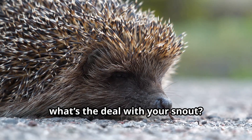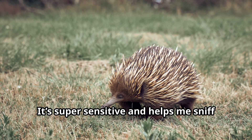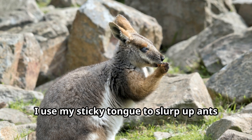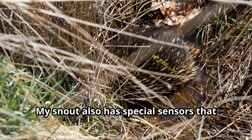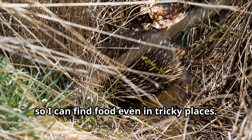Eddie, what's the deal with your snout? Oh, this snout is one of my best features. It's super sensitive and helps me sniff out insects hiding underground. And get this — I don't have teeth. Instead, I use my sticky tongue to slurp up ants and termites. It's like a built-in bug-catching machine. My snout also has special sensors that help me detect tiny movements in the soil, so I can find food even in tricky places.